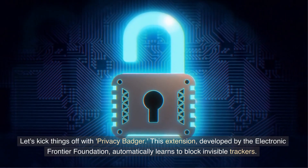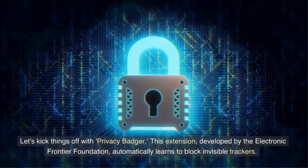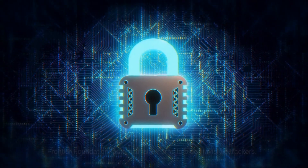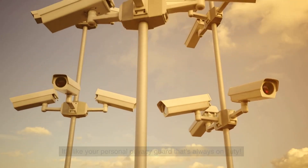Let's kick things off with Privacy Badger. This extension, developed by the Electronic Frontier Foundation, automatically learns to block invisible trackers. It's like your personal privacy guard that's always on duty.